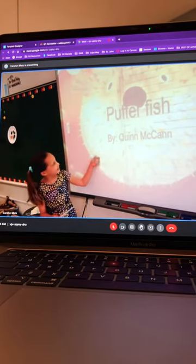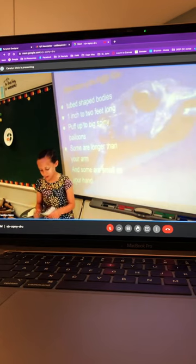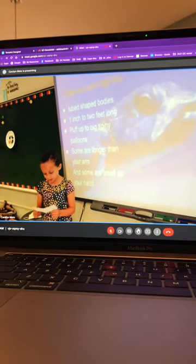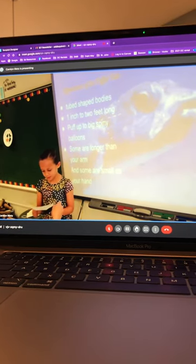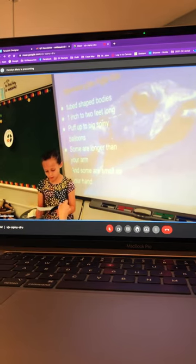Pufferfish by Glenn McKinnon. Pufferfish have two shaped bodies and they can be one to two to one. They puff up to big spiny balloons. Some are longer than your arm and some are as small as your hand.